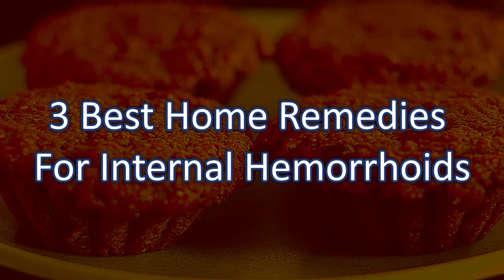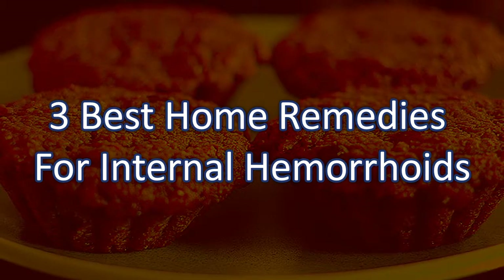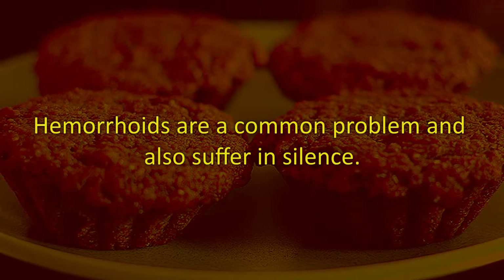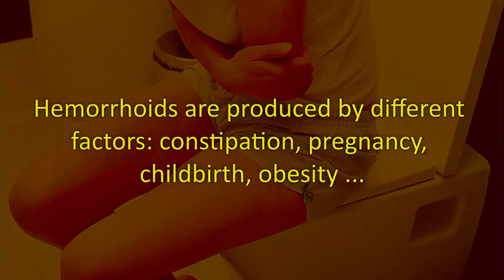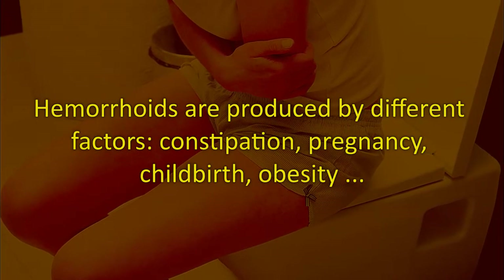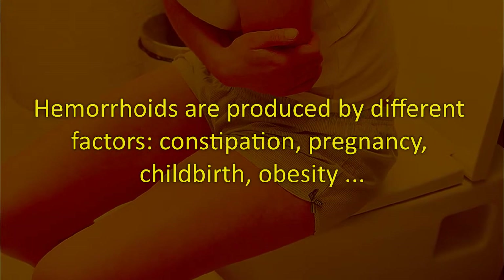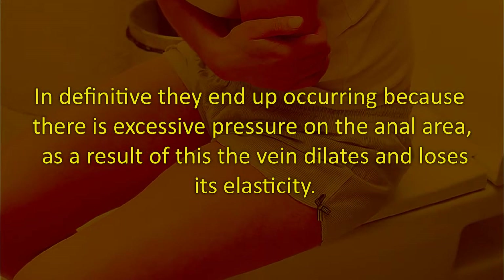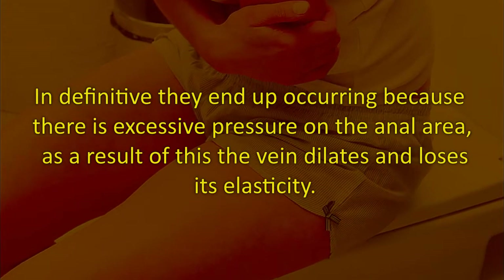The three best home remedies for internal hemorrhoids. Hemorrhoids are a common problem and many people suffer in silence. Hemorrhoids are produced by different factors: constipation, pregnancy, childbirth, obesity, etc. In definitive, they end up occurring because there is excessive pressure on the anal area.